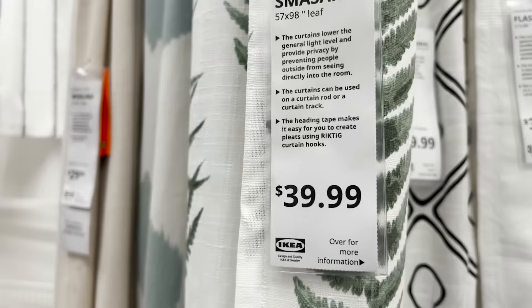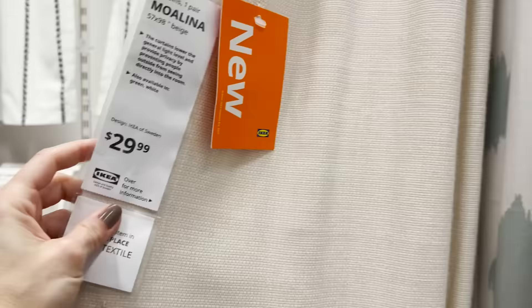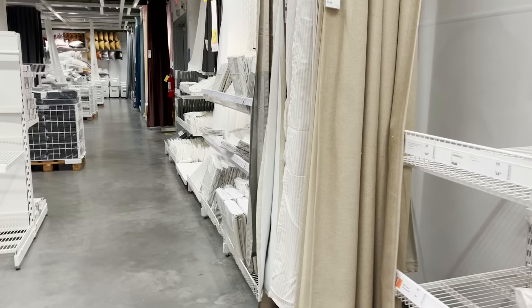Ikea has a bunch of really great patterned curtains, but personally I don't love them. I don't feel like these are something I would invest my own money in because they're a little bit trendy. Instead I would stick with the Moalina — you can see it here in beige — because it really elevates your space and helps it feel more sophisticated. Now we're moving on to another section to see what else we can find.